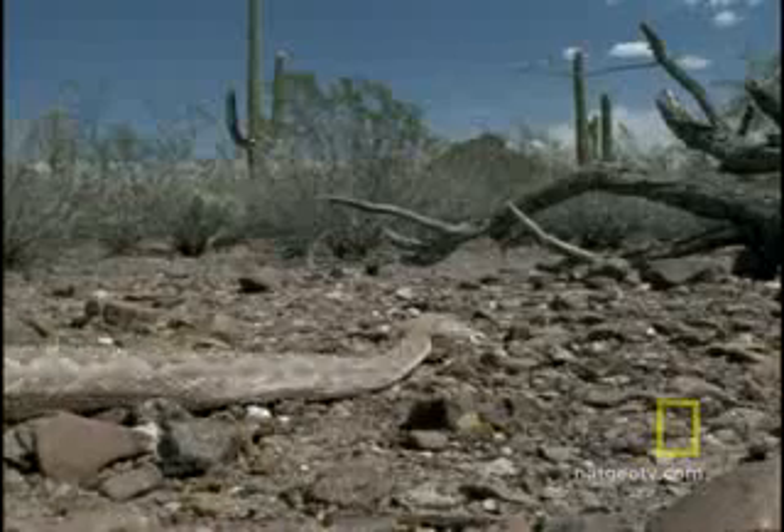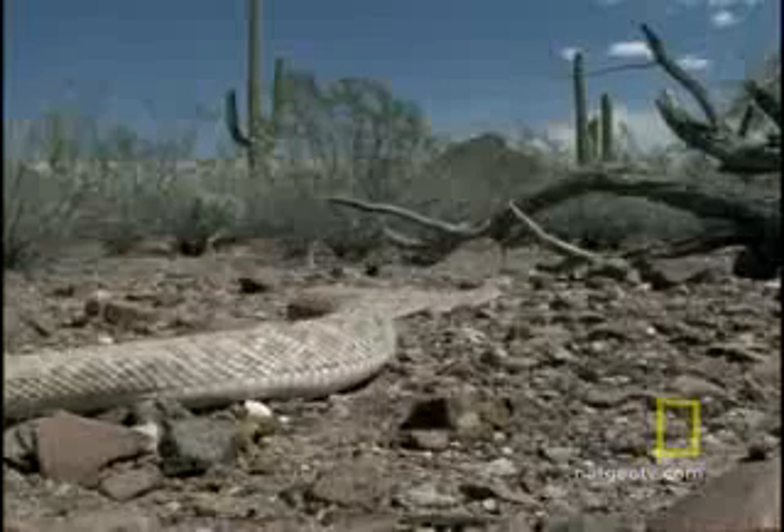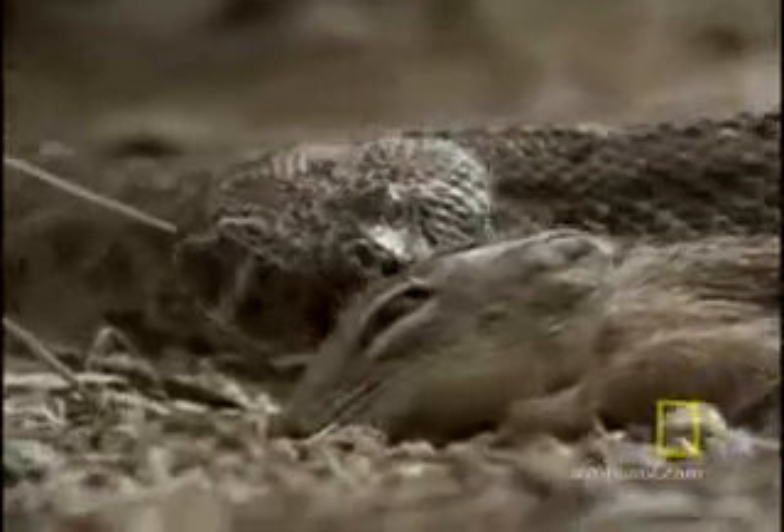You'd have to be one tough and hungry animal to try to make a meal out of a venomous western diamondback rattlesnake. After all, this North American desert dweller is one of the most dangerous snakes in the world. Its bite is loaded with hemotoxic venom, and this can cause considerable pain and tissue damage in any creature it sinks its fangs into.